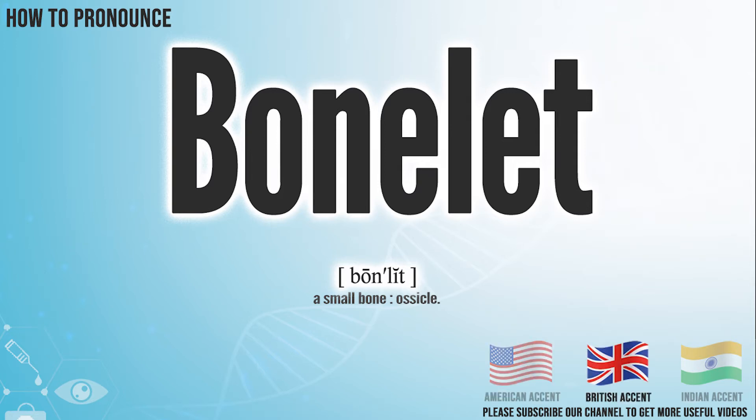In the British accent, it pronounces bonelet. Bonelet. In the Indian accent, it pronounces bonelet. Bonelet.